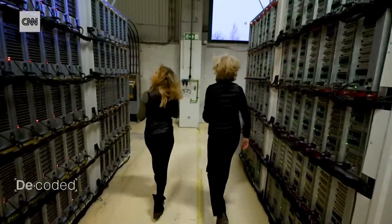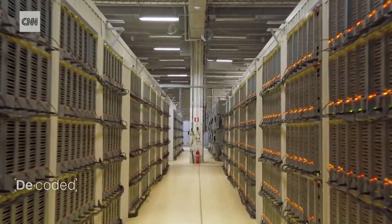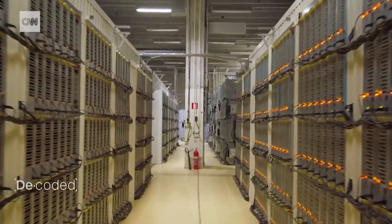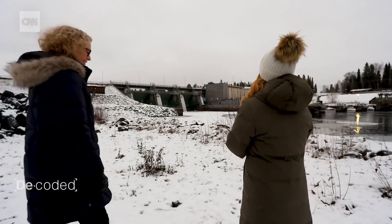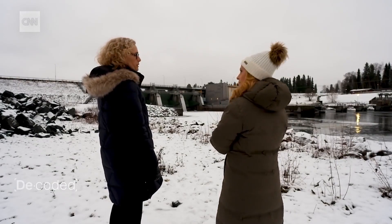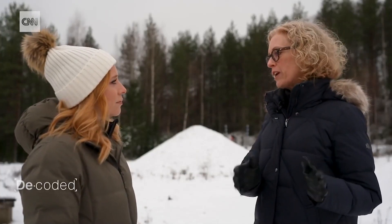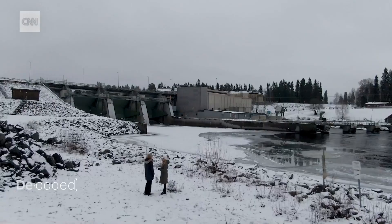Being inside here, you can really feel how energy intensive mining cryptocurrency is, and that's one of the great controversies of the industry. But Thornblad has an answer to that. This is the Boden Vattenkraftwerk, or the Boden Hydro plant. From the outset of Hive's strategy, this was one of the main pillars — to always mine with renewable energy.